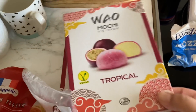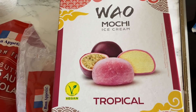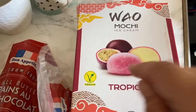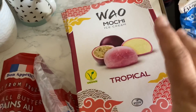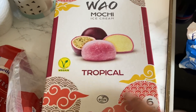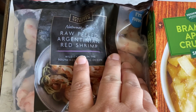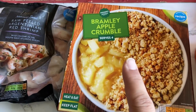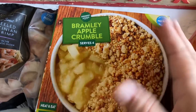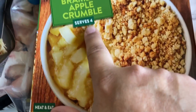You guys told me I could find mochi in Aldi and so I did. If you remember, I got something very similar — mochi from Tesco's and it was £4.50 for six. I actually got two packs and each pack is £2.99. Still frozen, I got some raw peeled Argentinian red shrimp, as well as some apple crumble. This was £0.99 — look at that, serves four. And the shrimp was £3.29.